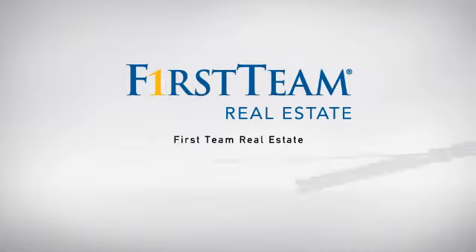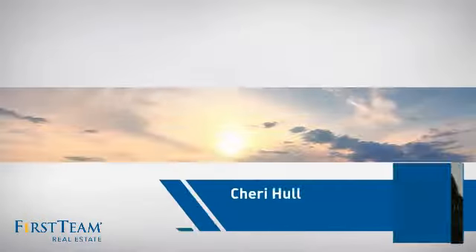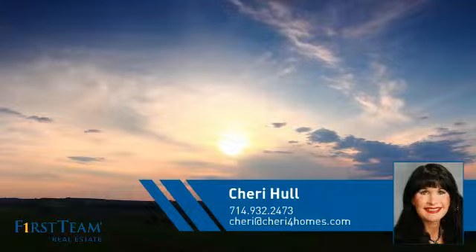At First Team Real Estate, our wide selection of listings helps you find a place you'll feel right at home in. This video is brought to you by your real estate agent, Sherry.